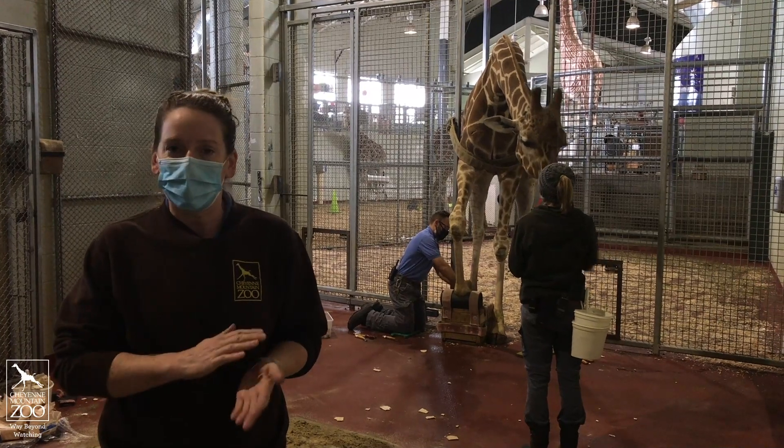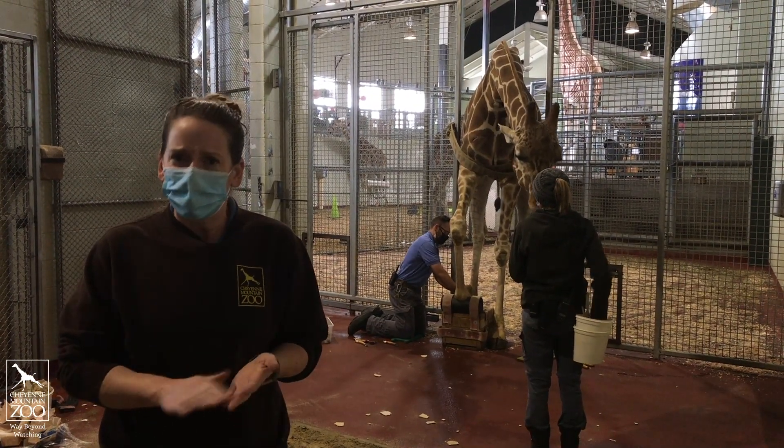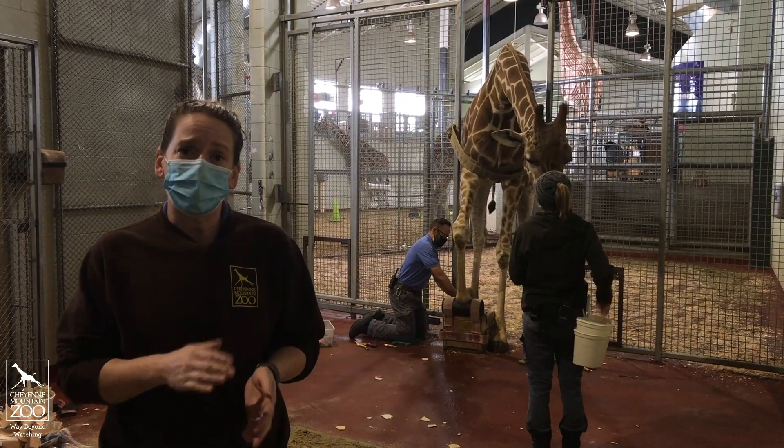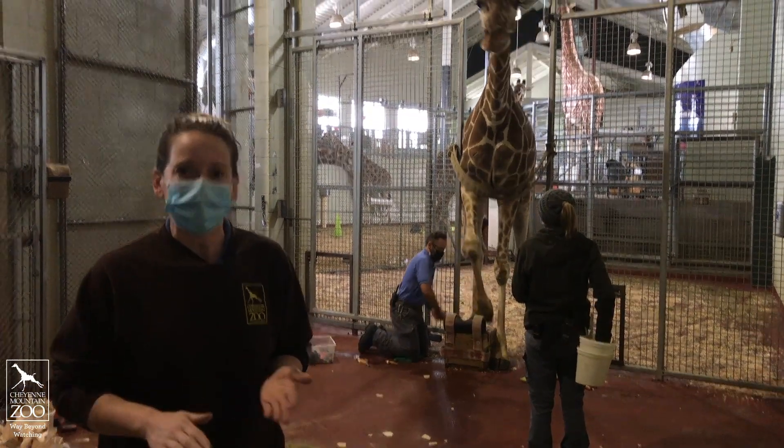He's taking down all the stuff that might get stuck in there — dirt, rocks, things like that — until we get to a nice waxy sole, and that's what we're looking for.